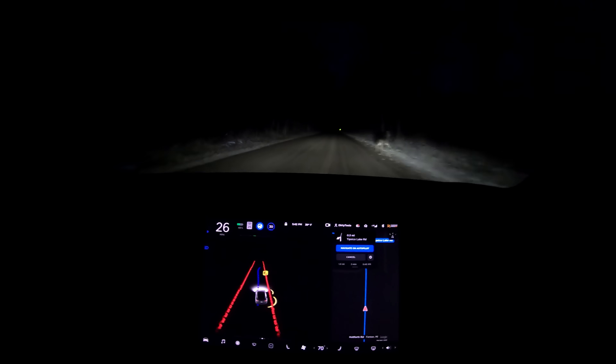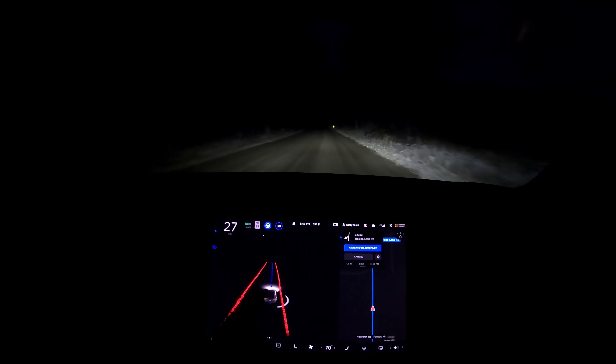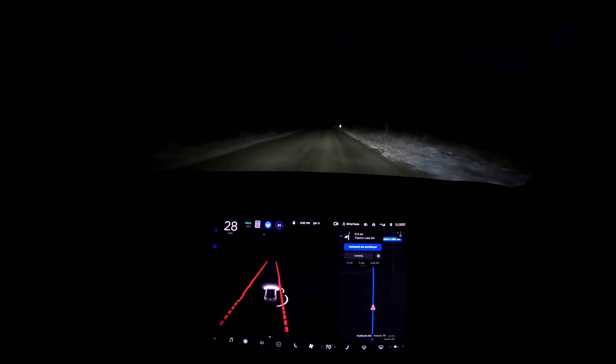As my car gets closer to the deer, it moves over to the left to avoid it. Then my car finishes slowing down and speeds back up as the deer is off the road and avoided.